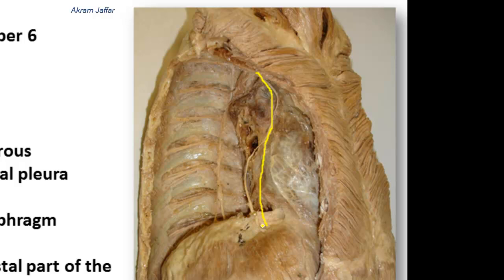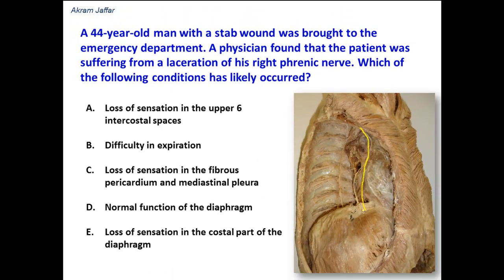It is derived from C3, 4, and 5 cervical spinal segments, and it provides motor supply to the diaphragm. It also provides sensory supply to the pericardium, to the pleura, and to the parietal peritoneum on the abdominal surface of the diaphragm.